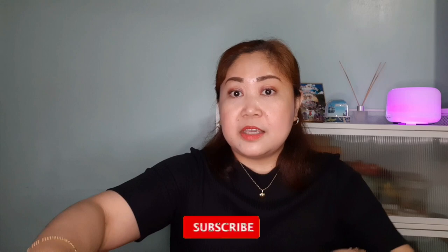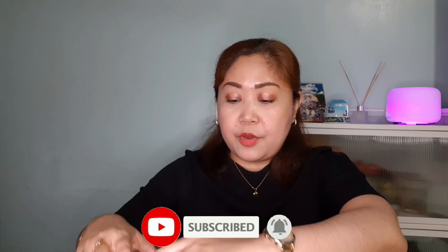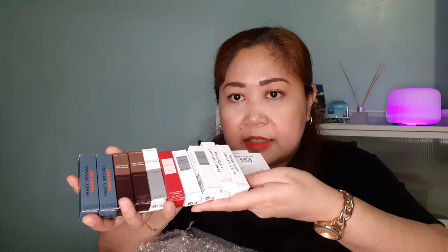The box has a fragile sign so the courier will take care of the items, since these are glass bottles, to avoid damage. I'm expecting 10 minimists, so let's see — counting: 2, 4, 6, 8, 10.